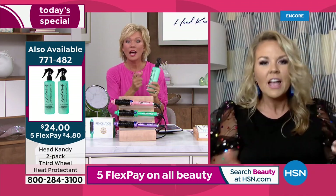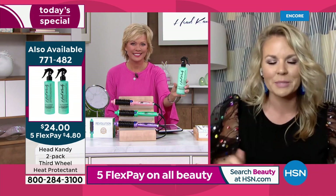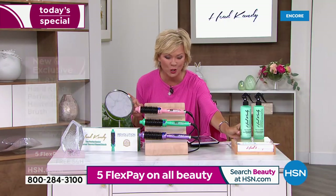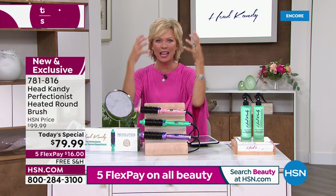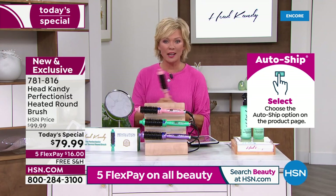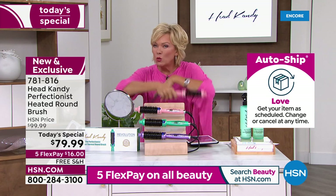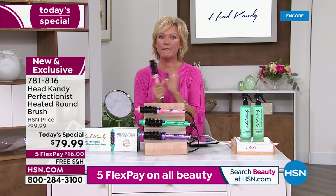It has a ton of benefits and it is incredible. It smells amazing, and it's a customer choice product. I love reading the reviews on HSN about this product because people rave about it — they say 'I could never go without this product.' It's your strength and shine spray, and you're getting a whole lot of it at $10 off — $24 today. Item number 771-482 for the Third Wheel Duo. It's got amino acids and keratin — all the good ingredients that strengthen and add shine.